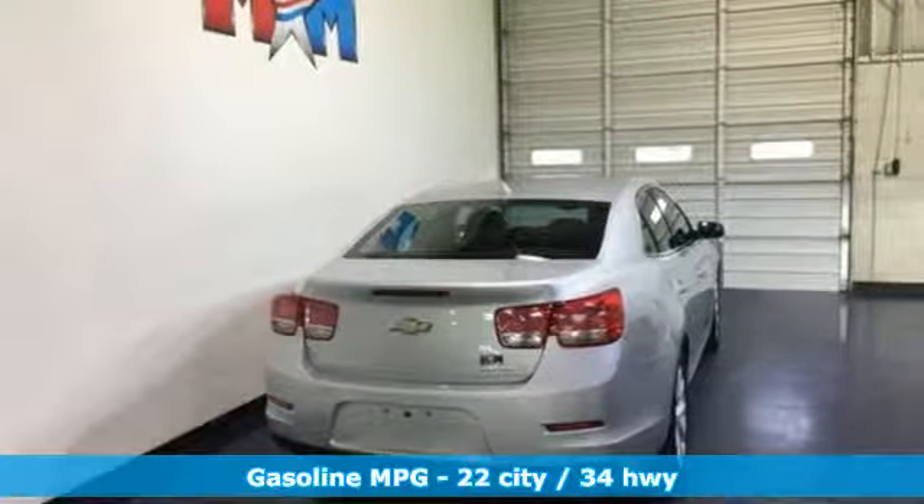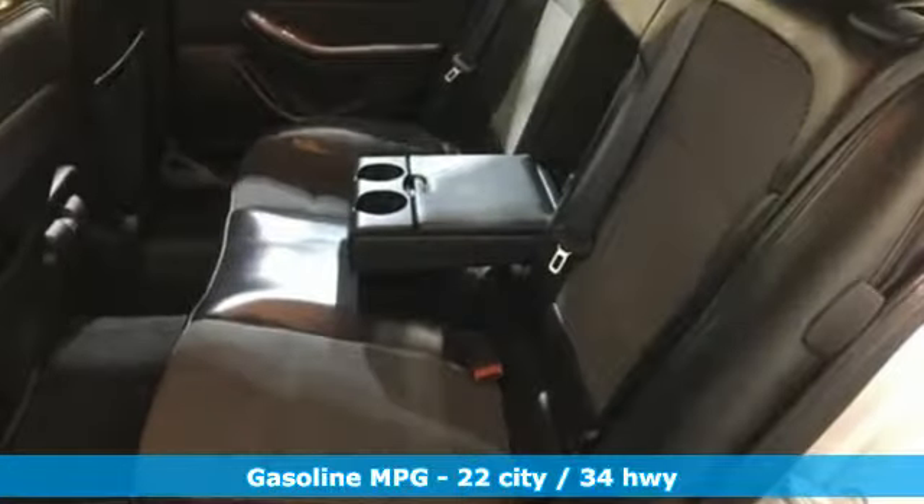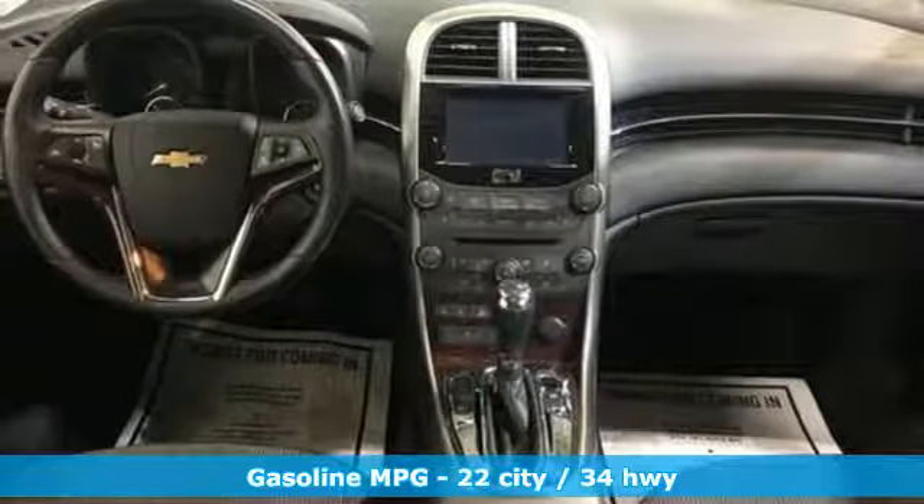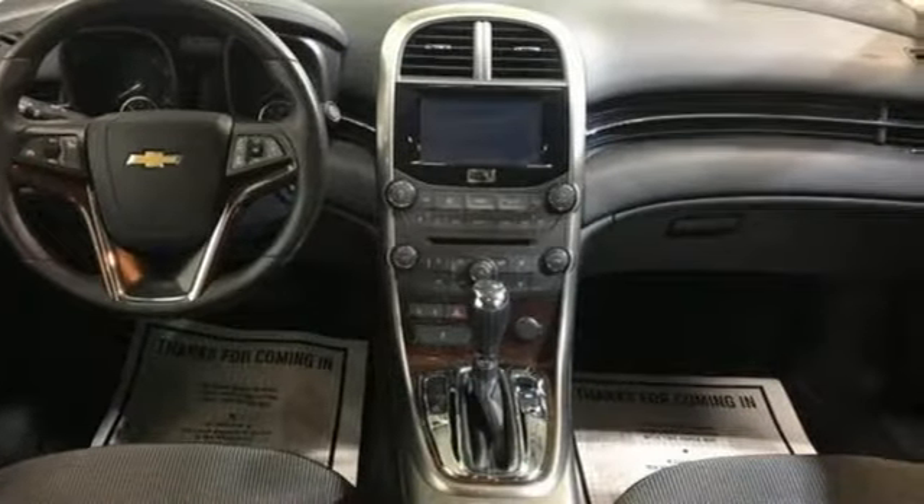Features include streaming audio, power heated mirrors, dual-zone climate control, remote engine start, manual tilting steering column, and inline four-cylinder engine.